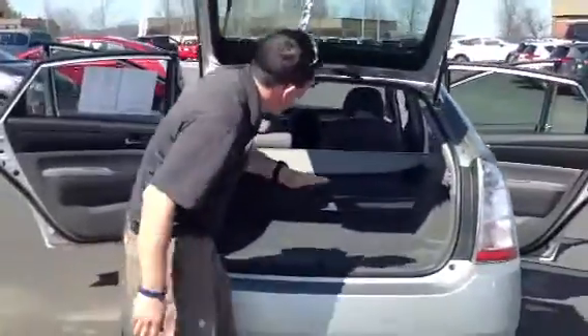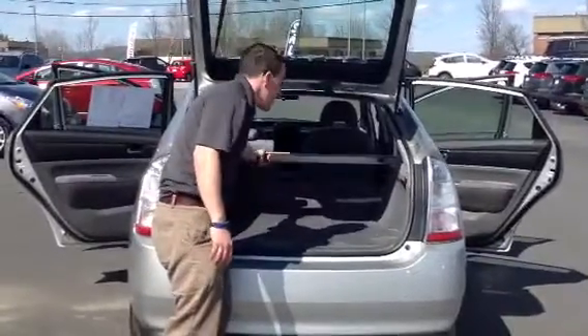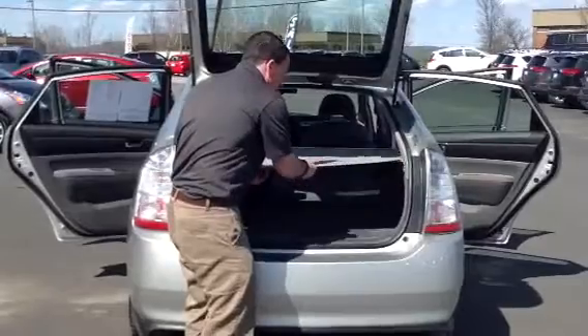That releases a whole bunch of extra space in the tailgate if you've got extra luggage, bags, golf bags, or whatever you have. Let's take a look at the tailgate — it lifts up like so, and you can see where I put that seat down. That gives you a whole bunch of extra space, so pretty cavernous.